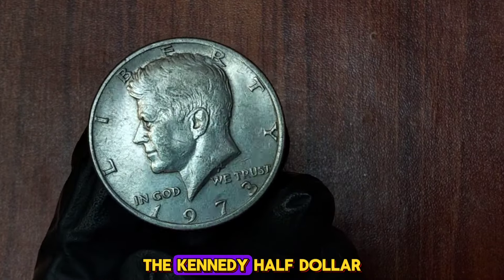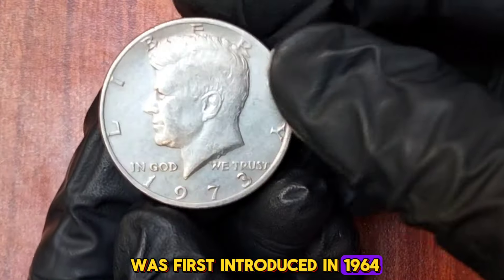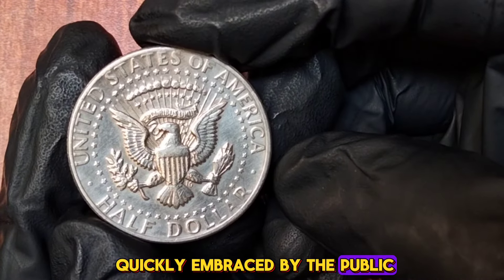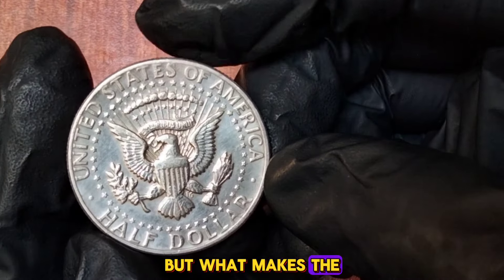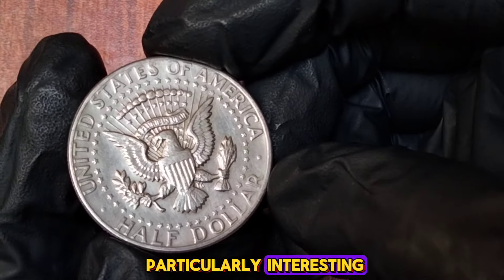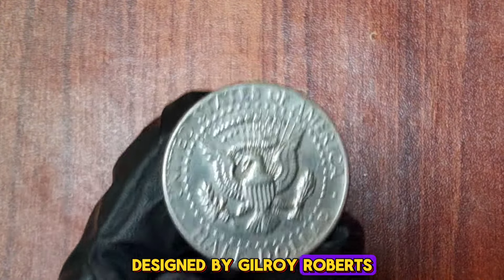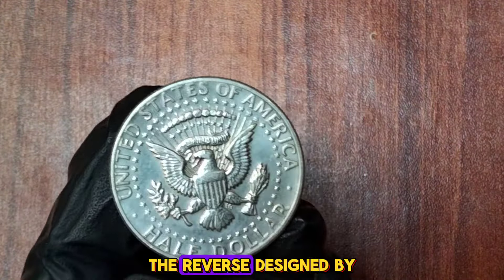The 1973 Kennedy half dollar is another interesting piece. The obverse features a profile of President Kennedy, designed by Gilroy Roberts. The reverse, designed by Frank Gasparro, showcases the presidential seal with a heraldic eagle holding an olive branch and arrows. The 1973 Kennedy half dollar was struck in both Philadelphia and Denver, with P and D mint marks respectively. Additionally, there were proof versions minted in San Francisco, marked with an S.